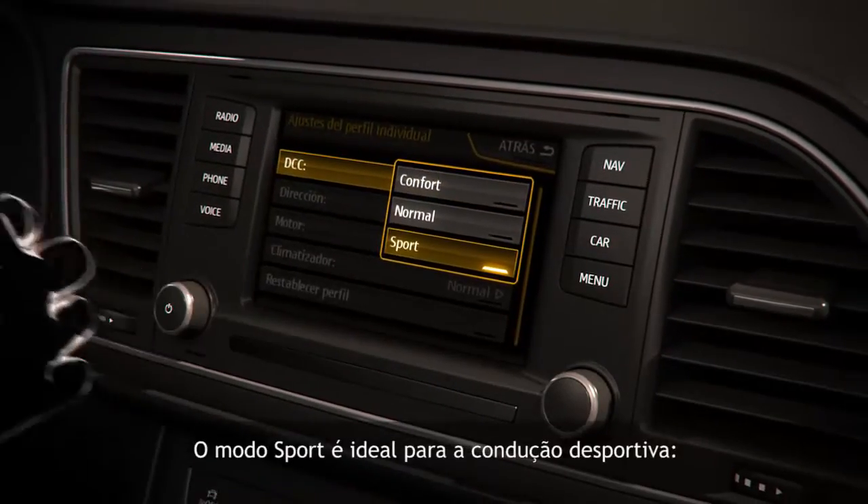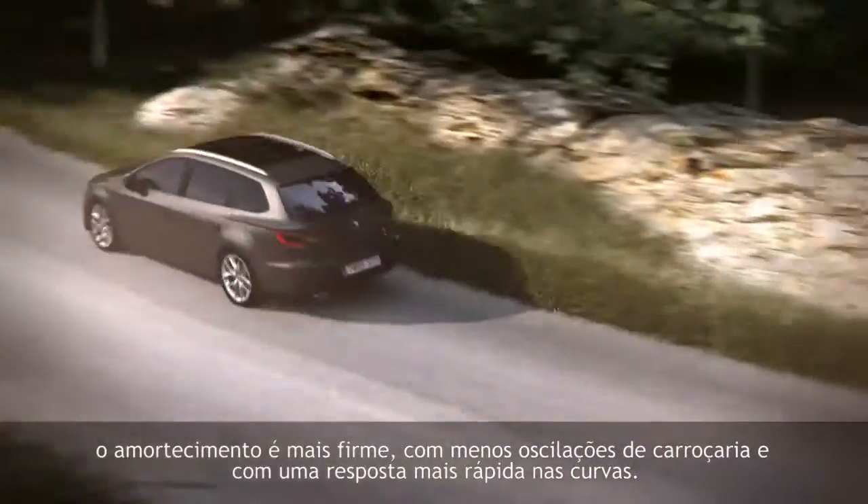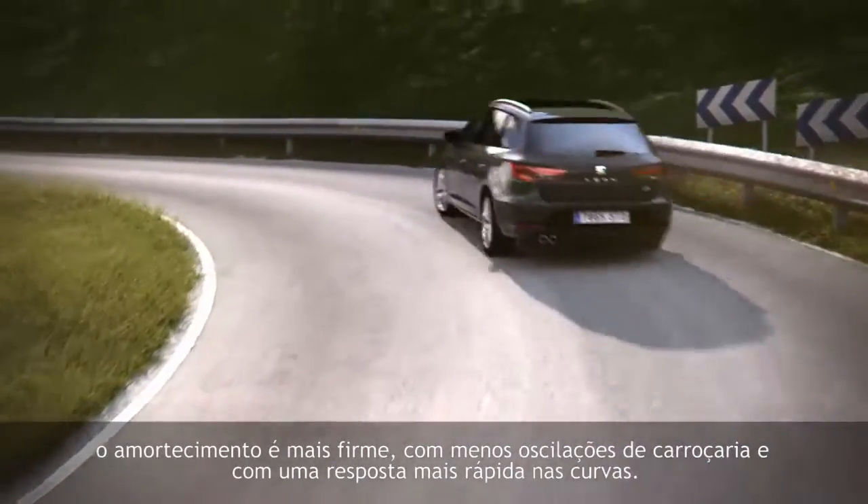The Sport mode is ideal for sporty driving. The damping is more firm with less body swings and faster response on curves.